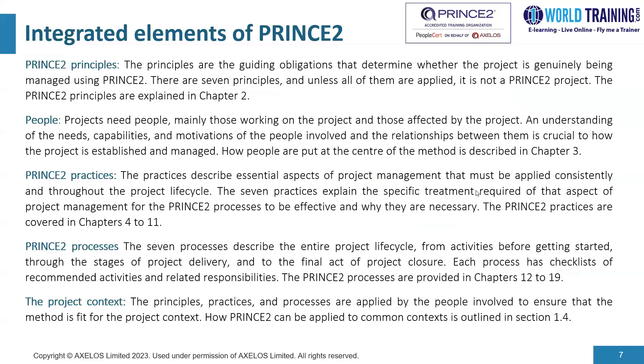When we think about PRINCE2 principles, we're talking about guiding obligations that determine whether the project is genuinely being managed using PRINCE2. There are seven principles, and unless all of them are applied, it is not a PRINCE2 project. The principles are explained in chapter two of the official guide. An example is learning from experience — you could learn from the past, during the project, and document lessons learned at the end.